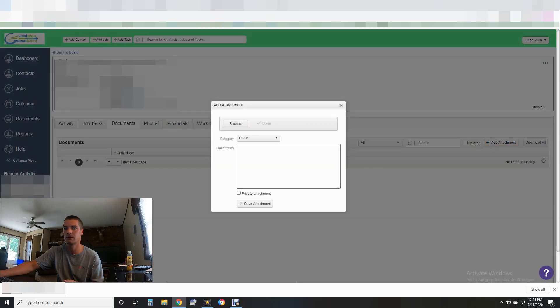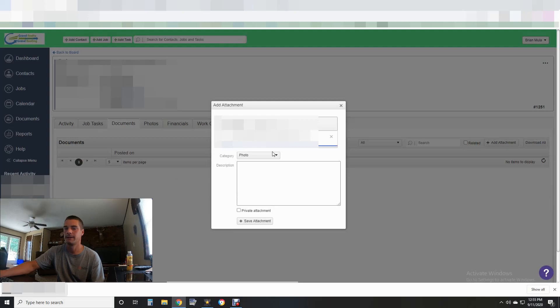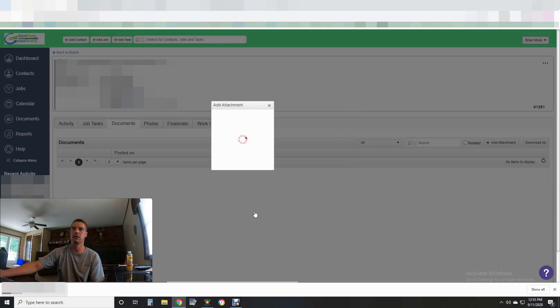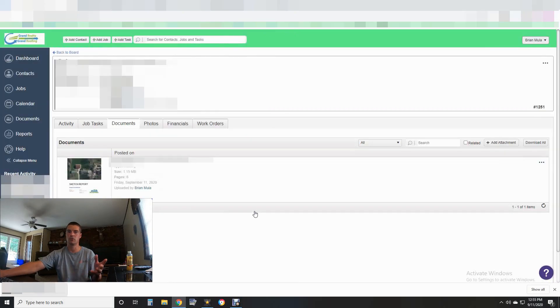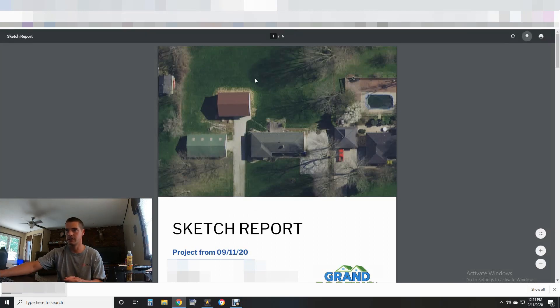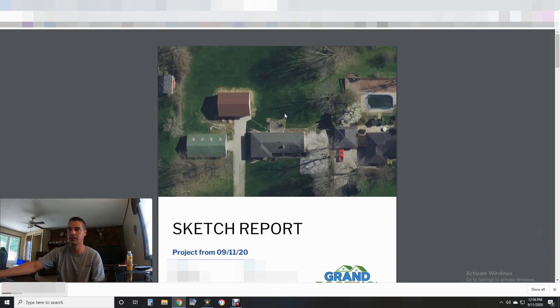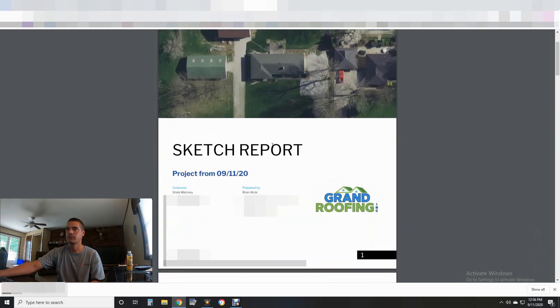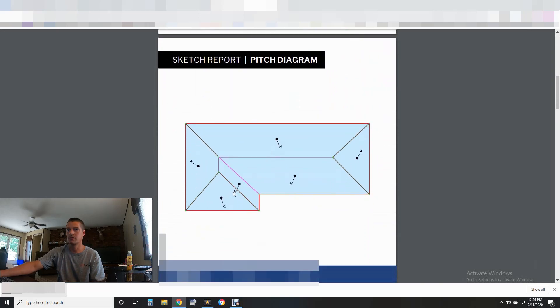I'll shove this PDF over to my CRM and attach it. Here's the customer file I created in Job Nimbus — click the Document tab, Add Attachment, and slide it up. There's an iRoofing label still in there but I've abandoned iRoofing — it sucks for sketch reports. That attaches it to my online software. I love Job Nimbus; I'll shoot a video with them in the future. Back to the sketch report — here's the PDF.